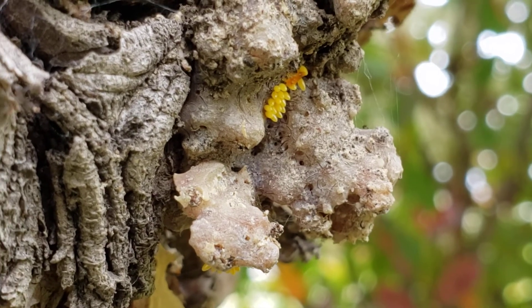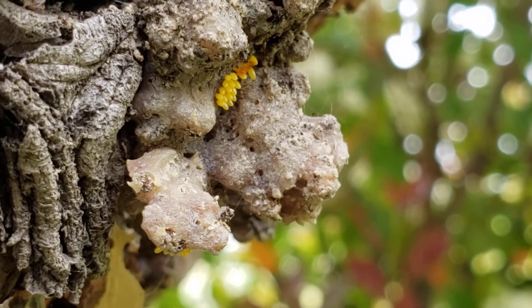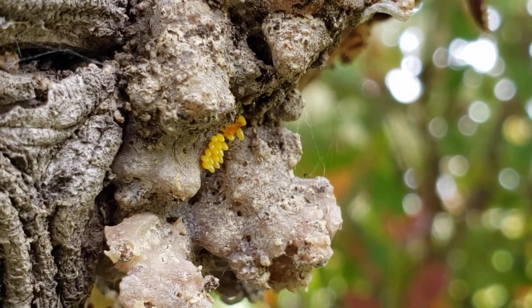And when the eggs hatch, the baby ladybugs can eat up to 400 aphids.